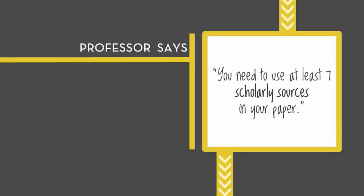Your professors ask you to cite peer-reviewed or scholarly articles in your research projects. When they do this, they're asking you to use articles that have gone through an editorial process called peer-review before they're published in a scholarly journal.